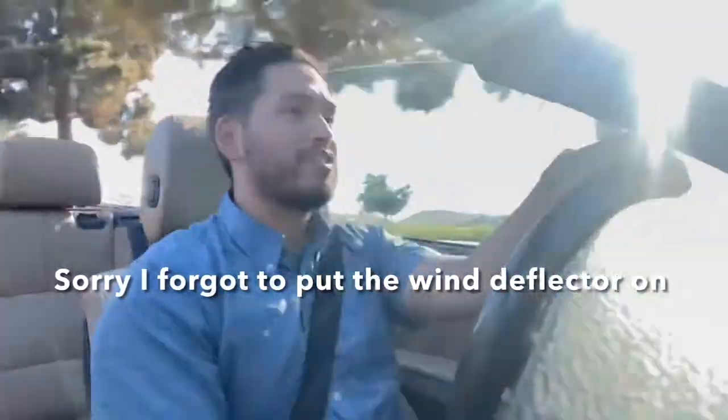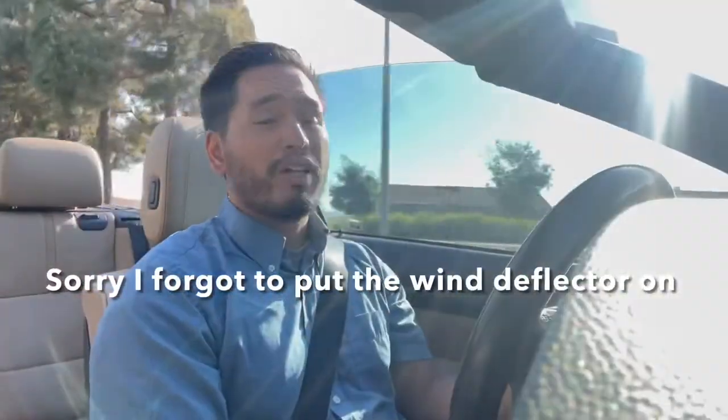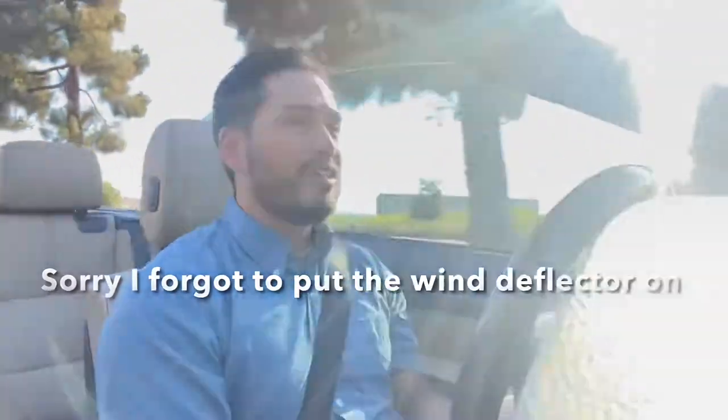Since we have the DCT, it has a feature called launch control, which is very fun to play around with. You feel like you're being launched in the back of a race car on a drag strip. Each upshift just feels so amazing when you're really on the throttle.